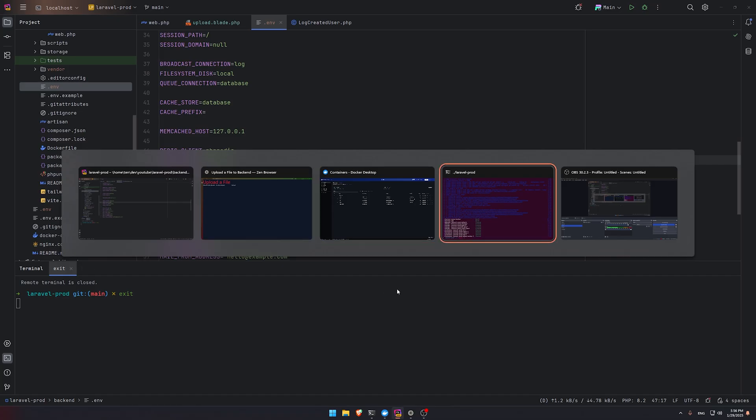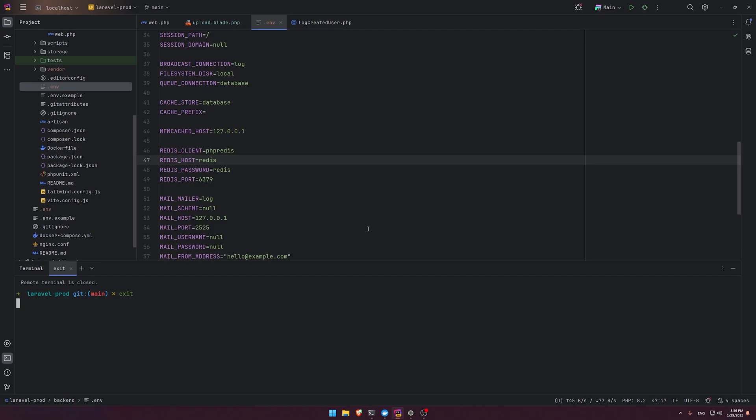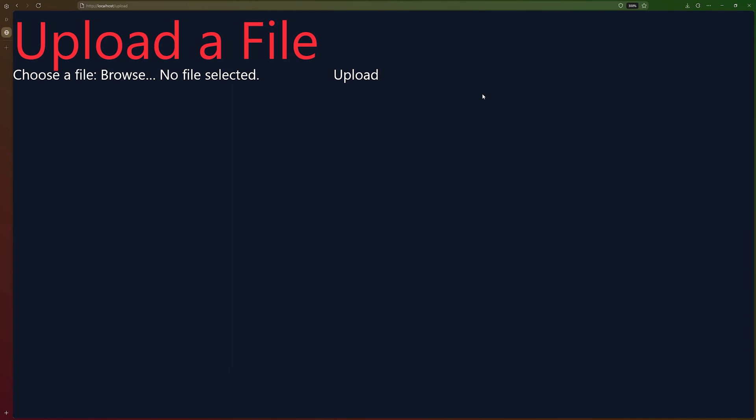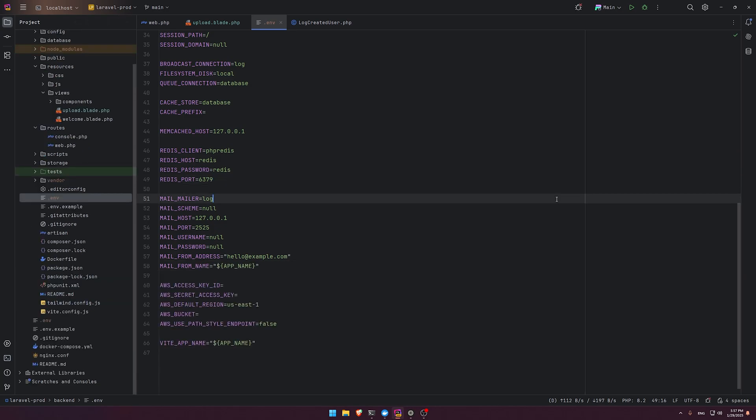When you're satisfied with your changes, check `git status` to see what changed. To test in the Docker environment again, go back to .env, set DB host back to db, set Redis host back to redis, and run `docker compose up --build` again. Once done, go to localhost in the browser, navigate to /upload — everything is working in the Docker environment. I'll put the repository link in the description. I hope this is useful — please leave a like so others can find this production-ready Laravel Docker setup. Until next time, bye.